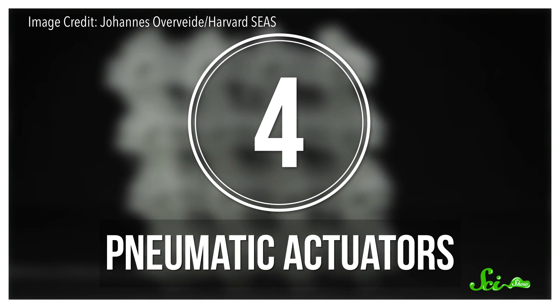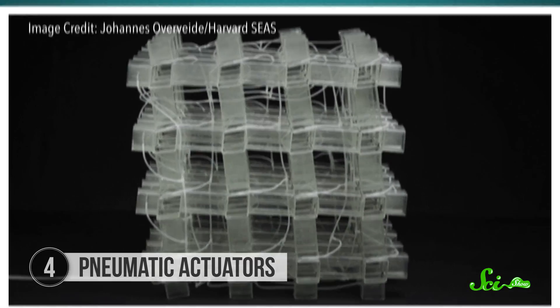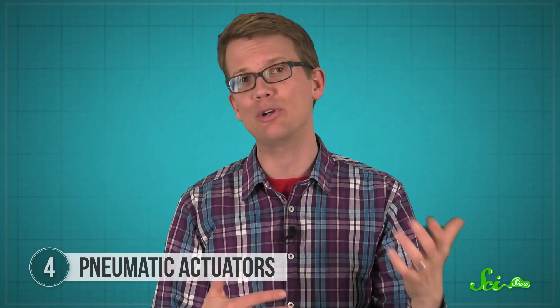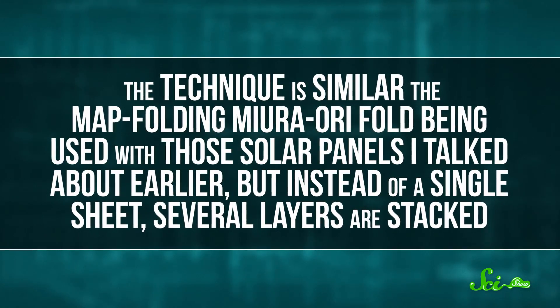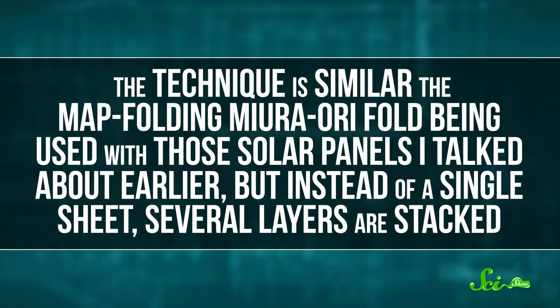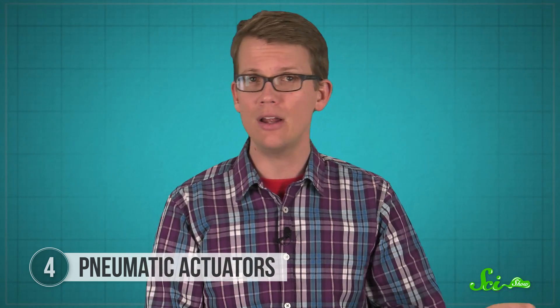Origami is being used in other new robots, too. Researchers at Harvard have been experimenting with an origami technique called Snapology, which is a way of connecting a bunch of sheets of folded material into geometric shapes. The technique is similar to the map-folding Miura Ori fold used with those solar panels, but instead of a single sheet of paper, several layers are stacked together. In March 2016, they built a cube-shaped robot out of smaller cubes to demonstrate the concept.